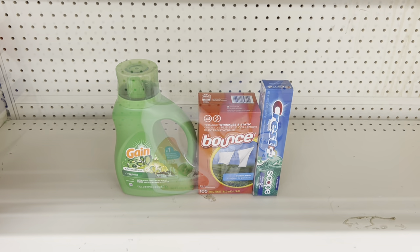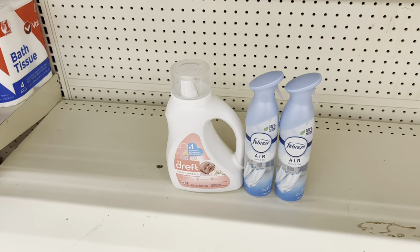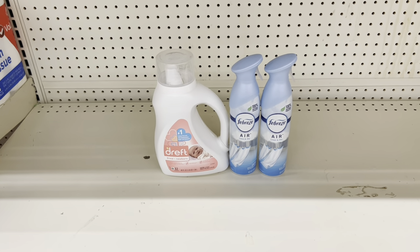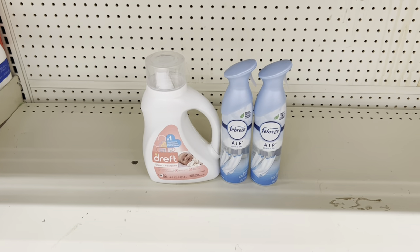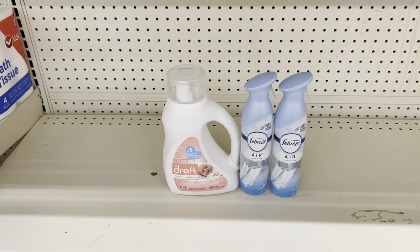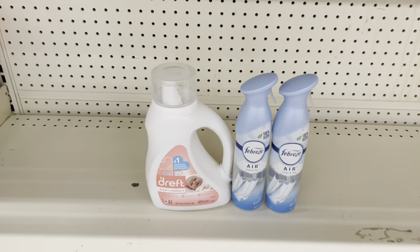Here's another deal: grab the Dreft baby detergent at $10.50 and use the $3 digital. Grab two Febreze air effect sprays at $3.25 each and use the $3.30 off of two digital — you don't have to get sprays; you could get small spaces or one of each. This scenario totals $17.00, and after coupons you pay just $10.70 before tax. If you can wait until Saturday and combine with the $5 off $25, this is already $17 — you're only $8 away from that threshold.